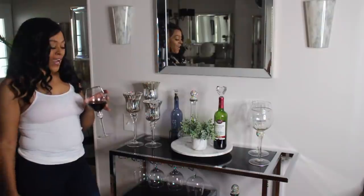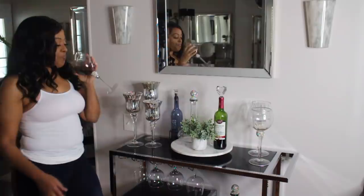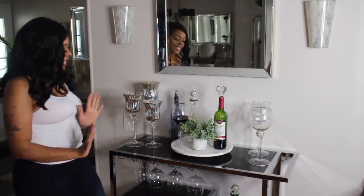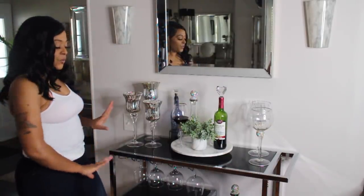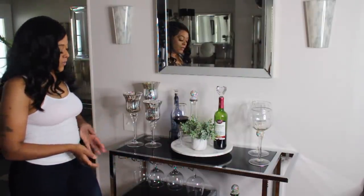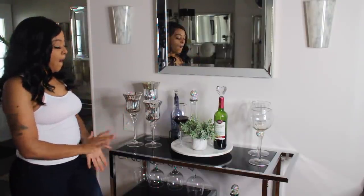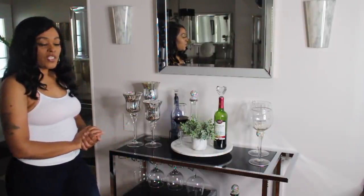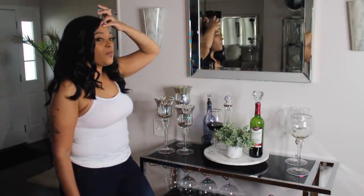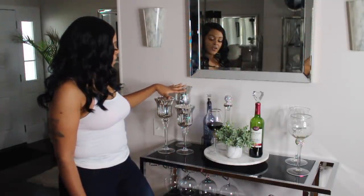On to my bar cart! As I told you all before, my bar cart is not all that glam. It's big enough for me to do a little bit more, but the only purpose I have for it right now is to store my wine — and occasionally vodka. Above my bar cart, I have this mirror that I purchased from Home Goods.